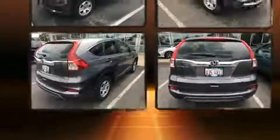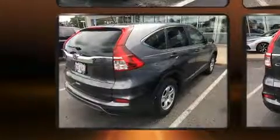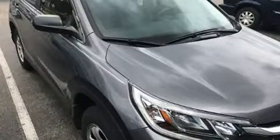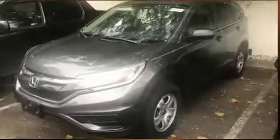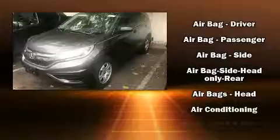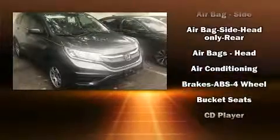Honda infused the interior with top-shelf amenities such as delay-off headlights, rear wipers and cruise control. Audio features include a CD player with MP3 capability and four well-positioned speakers.